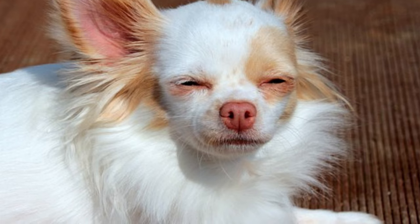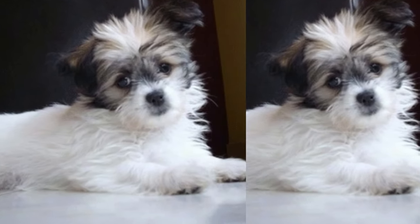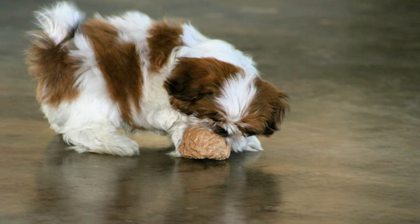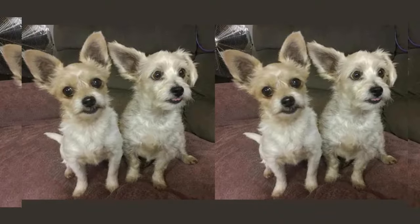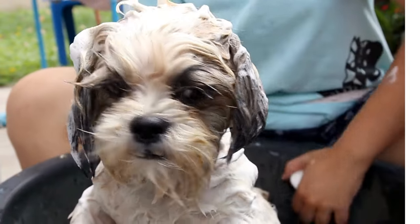When it comes to grooming, the Shichai's coat varies from dog to dog, depending on the predominant parent breed. Regular brushing is essential to maintain a healthy and tangle-free coat. Also, don't forget those adorable floppy ears, which need regular cleaning to avoid any potential infections.